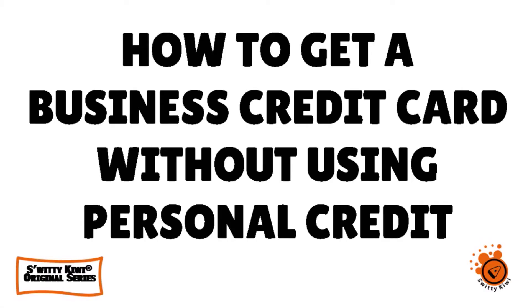Welcome back folks to another edition of the Awesome Story To QA Show. I hope you are doing fantastic. In today's conversation, I want to talk to you about how to get a business credit card without using personal credit.